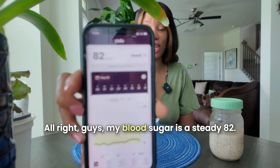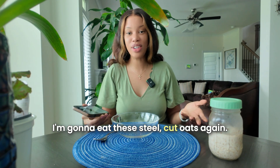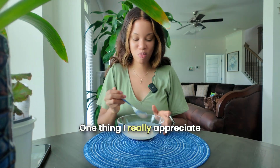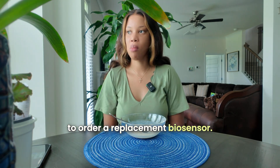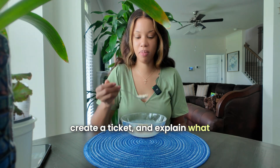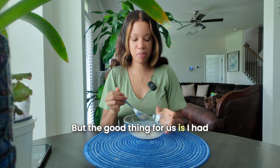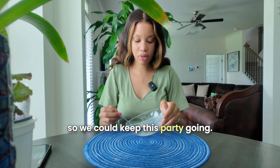My blood sugar is a steady 82. I'm going to eat the steel cut oats again. One thing I appreciate about Stelo is how easy it is to order a replacement biosensor — I logged into my account, created a ticket, explained the problem, and a new biosensor arrived two days later. Luckily I had an extra biosensor on standby so we could keep this party going.